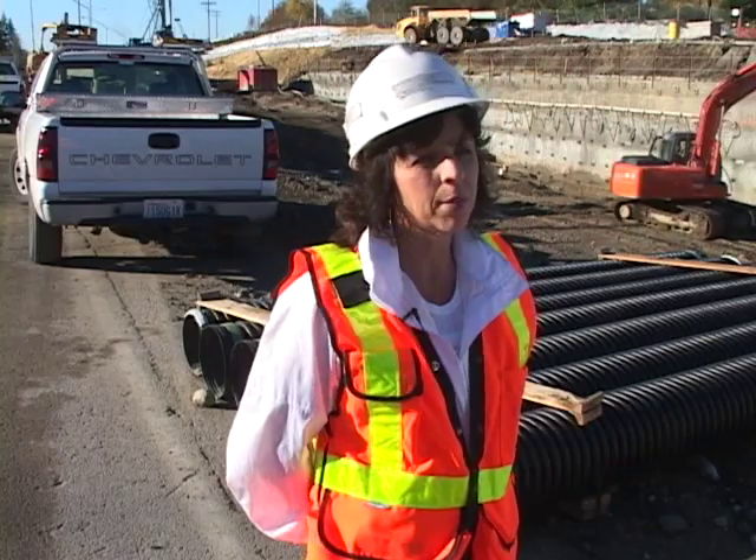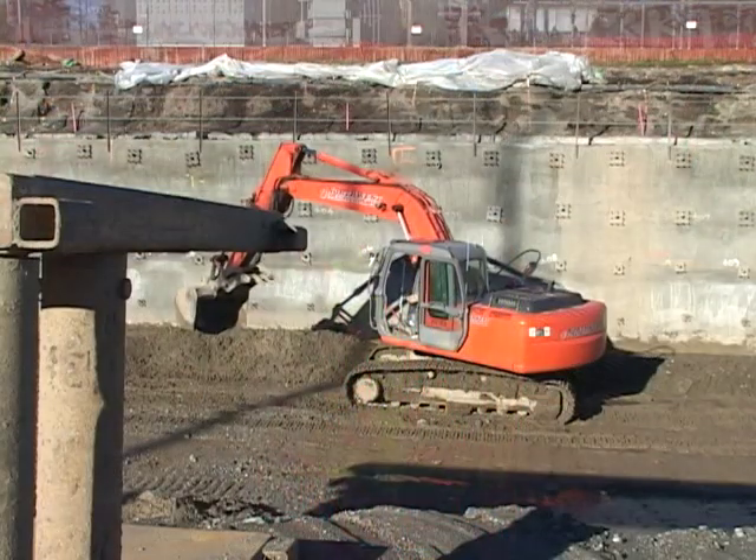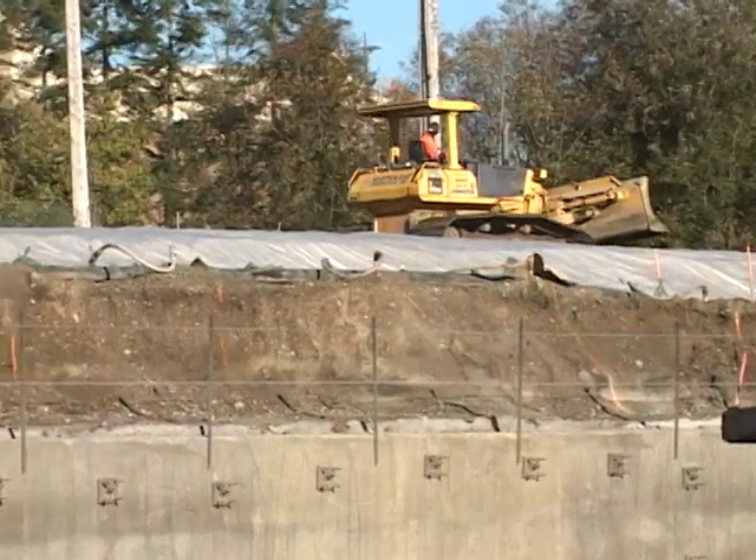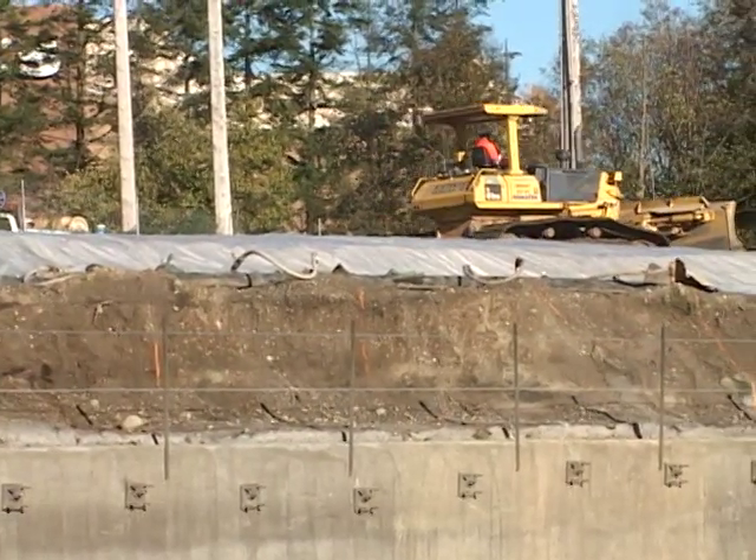The challenges will be the environmental aspects of the project. Because we have so much exposed soil, we have to keep everything covered. This entire project is exposed dirt, so that's our biggest challenge right now.